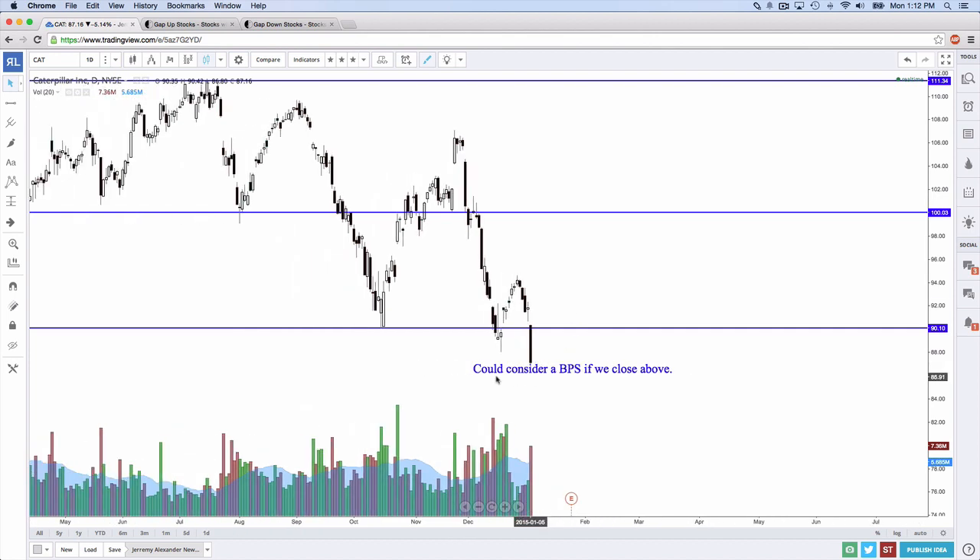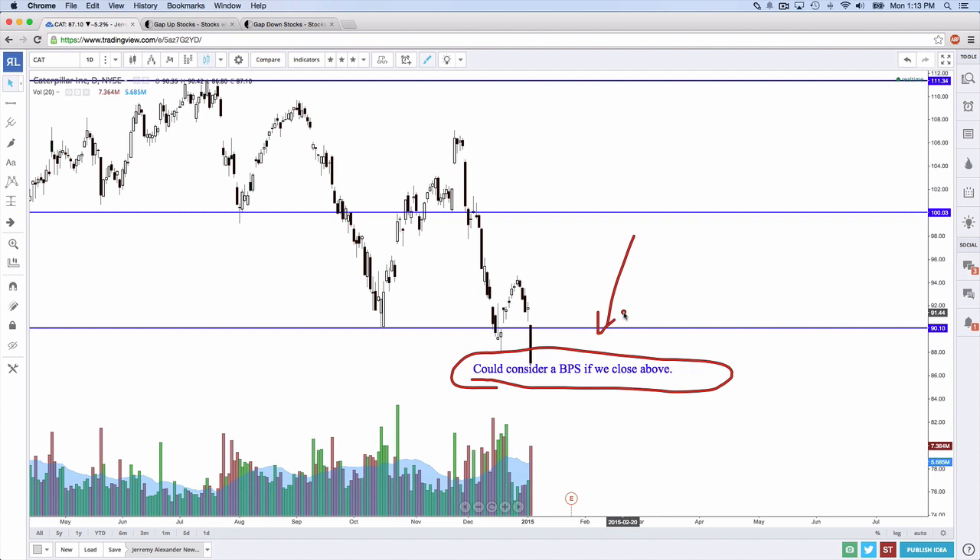Now if you're in a bull put spread right now — this is a little advanced for Mentorship Monday — I would consider unraveling it today or tomorrow, depending on the time. I would unravel that bad boy. So it's a good gap, the candle's white, and the day trade is a gap and go.